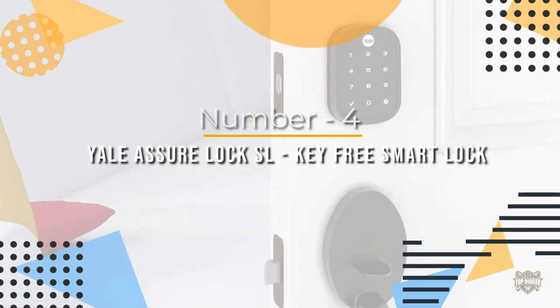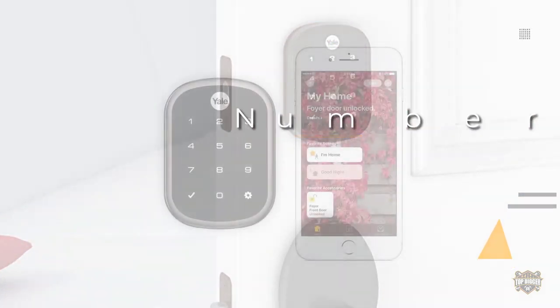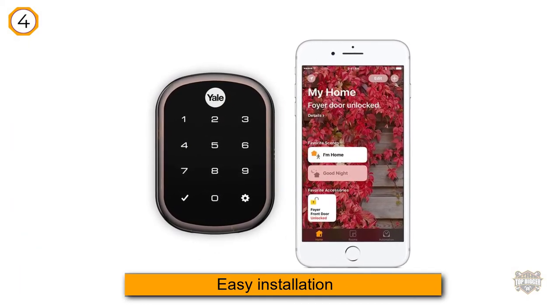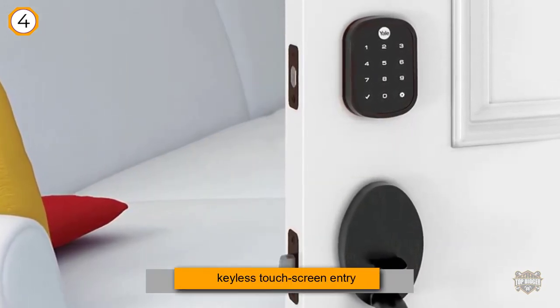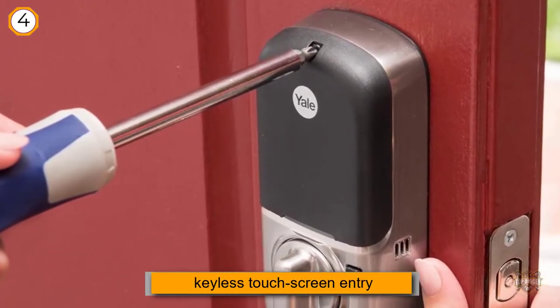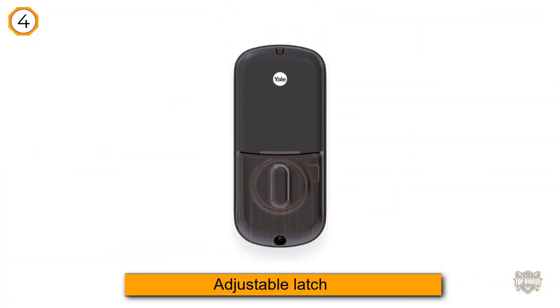Number four: Yale Assure Lock SL, key-free smart lock. When we reviewed Yale's Real Living touchscreen deadbolt lock a few years back, we gave it high marks for its pleasing aesthetics and easy installation, but took issue with its hefty price and lack of a dedicated app. The new Yale Assure Lock SL offers a streamlined look, keyless touchscreen entry, and Z-Wave circuitry that lets you control it using a home automation controller.